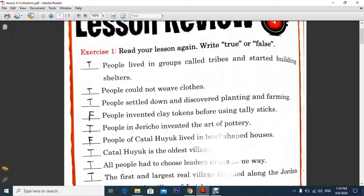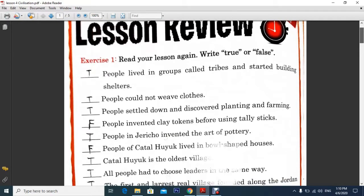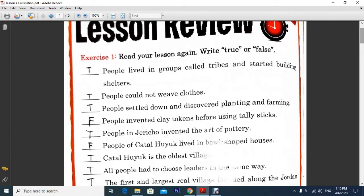Before that, I have given you an exercise as a homework to do. It was page number 104. Thanks for everybody who tried to solve it, and for those who could not. This is the answer model here. Here is the true and false exercise one.